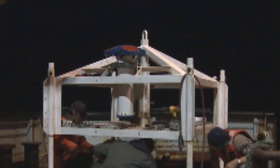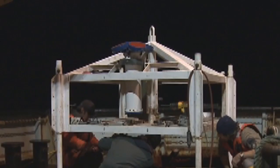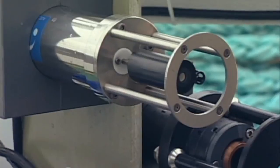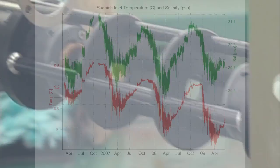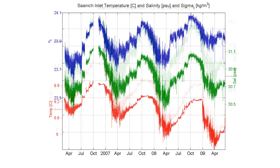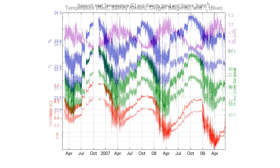This customizable platform can support almost any instrument, and researchers from across the globe can have their instruments attached to the platform and then sent to the bottom of the ocean. Sensors range from basic measurements of temperature and pressure to ocean currents and turbidity.